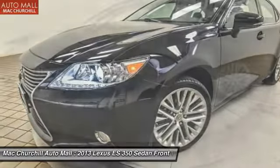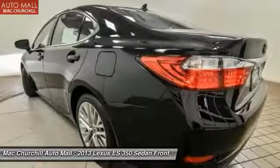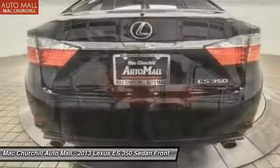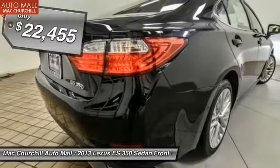A 3.5-liter V6 engine propels the ES from 0 to 60 miles per hour in 6.8 seconds. The countless standard interior features transport you to a new level of luxury and convenience, and it is priced below $25,000.